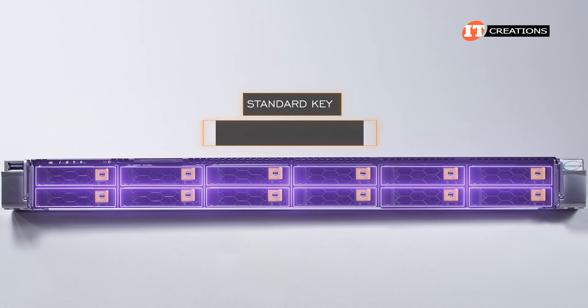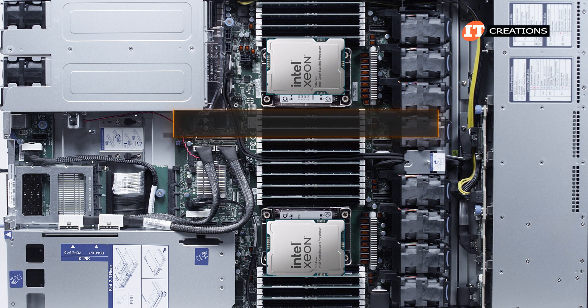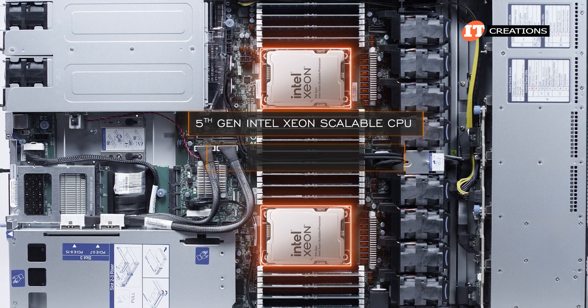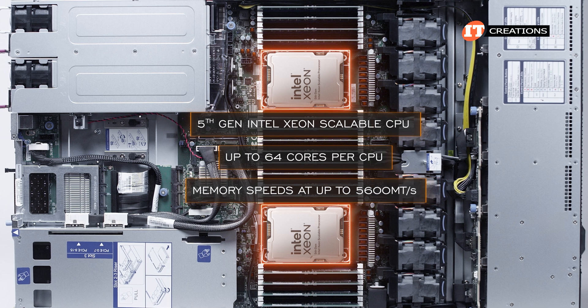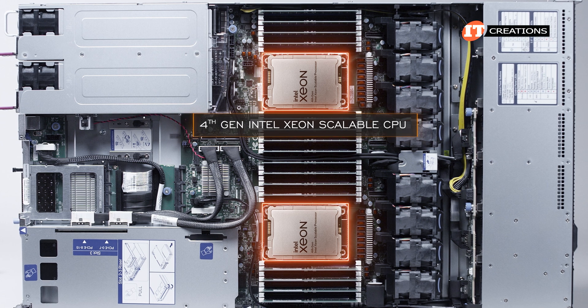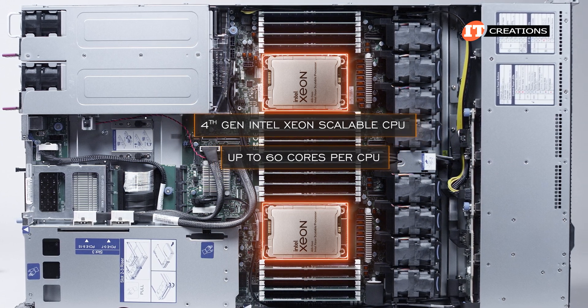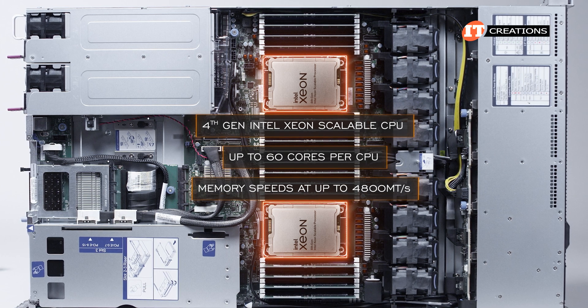Using a standard key will provide the same RAID options, just not RAID 10. With a 5th-generation Intel Xeon Scalable CPU, you can get up to 64 cores per CPU, plus increased memory speeds at up to 5,600 megatransfers per second. Using 4th-generation Intel Xeon Scalable processors, you get only up to 60 cores apiece, and memory speeds top out at 4,800 megatransfers per second.